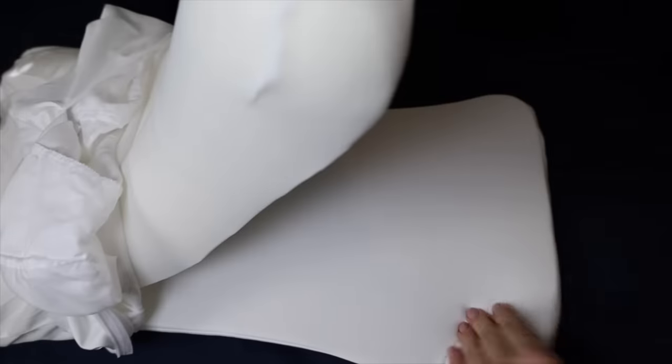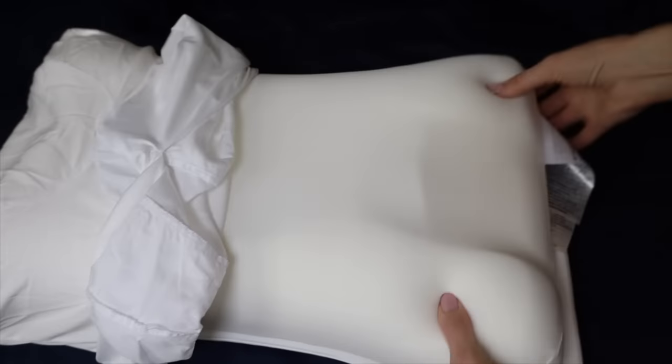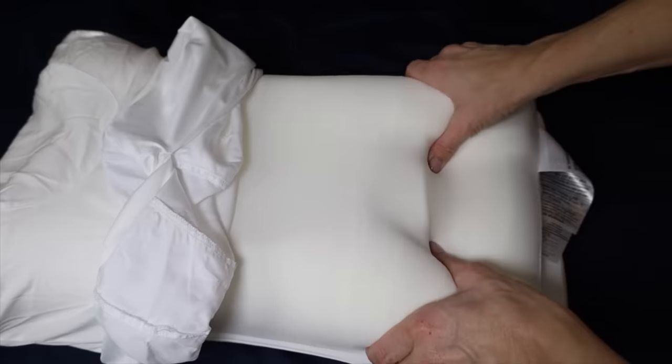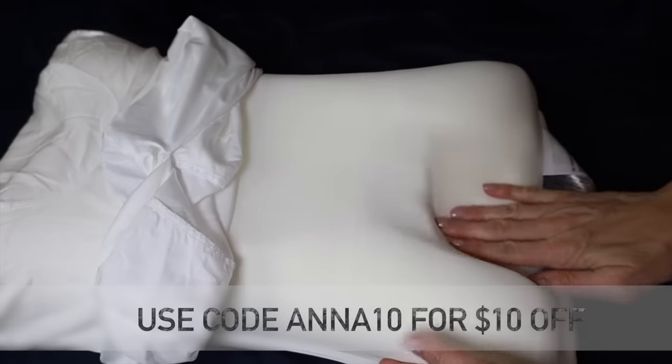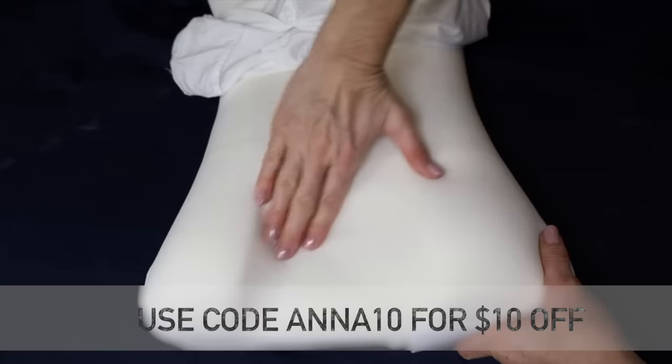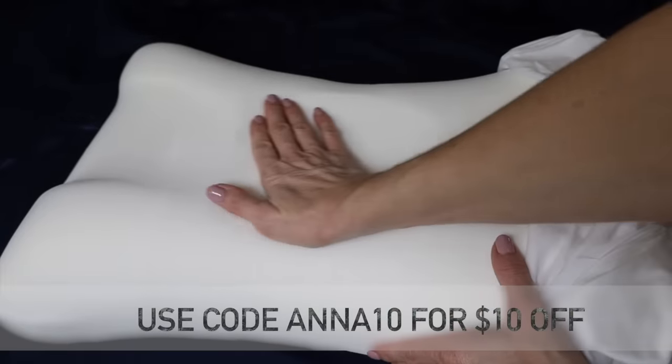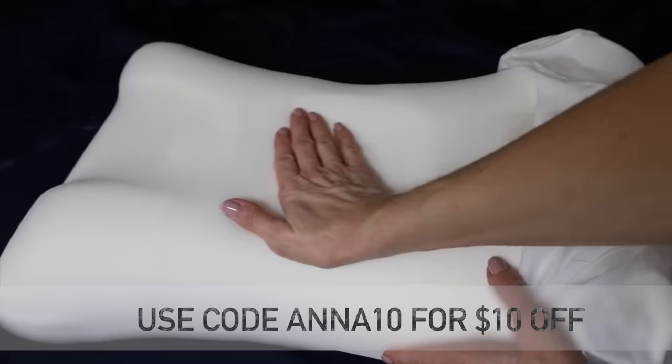My husband has huge back problems and he stole my last Sleep and Glow pillow because he uses it all the time, so now I have a second one. This is also a great pillow if you have back problems. I do have a discount code for a Sleep and Glow pillow if you want to give it a try — I will link everything you need to know in the description box.